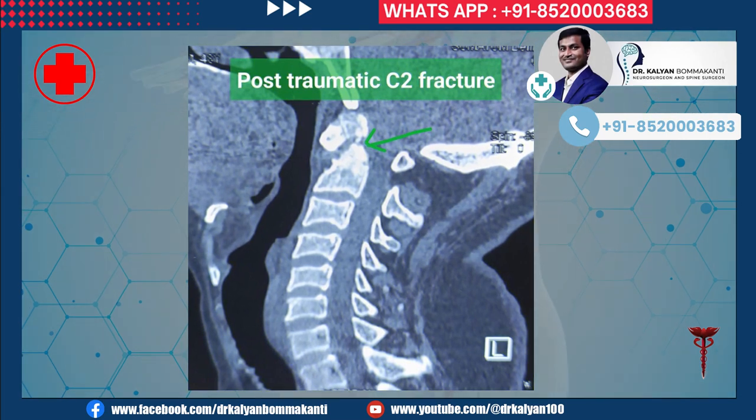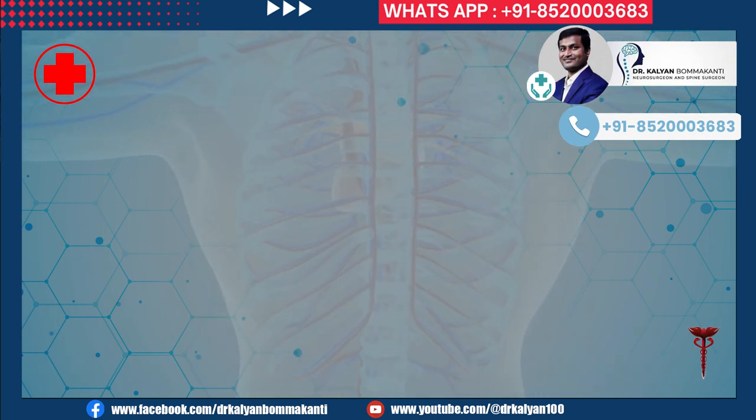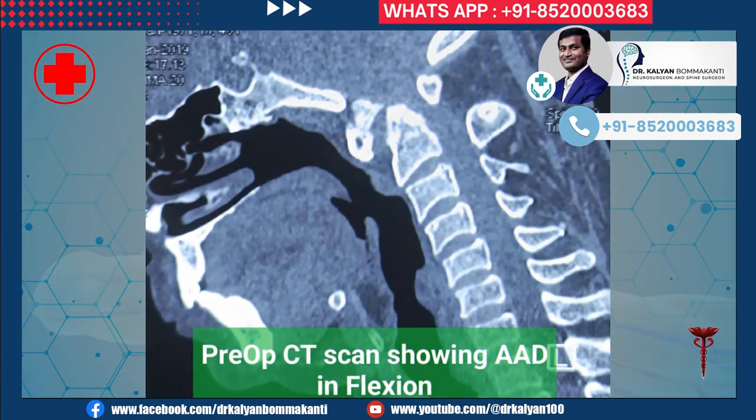The C2 fracture can be appreciated in the CT scan of the neck in neutral position. This is the CT scan with neck bent forward. You can see the bone fragment moving forward. This moving bone fracture fragment is responsible for compression of the spinal cord.